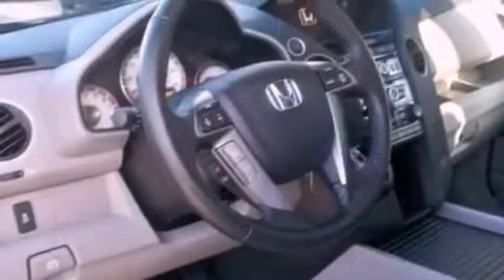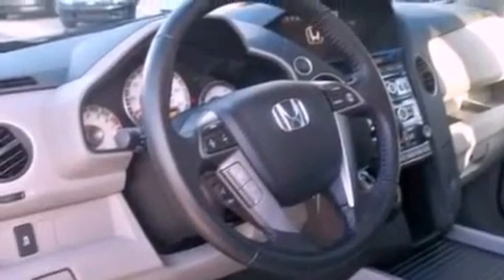Also included are an illuminated driver's side vanity mirror, brake assistance technology, heated side view mirrors, and the power rear liftgate, which can open and close at the push of a button.